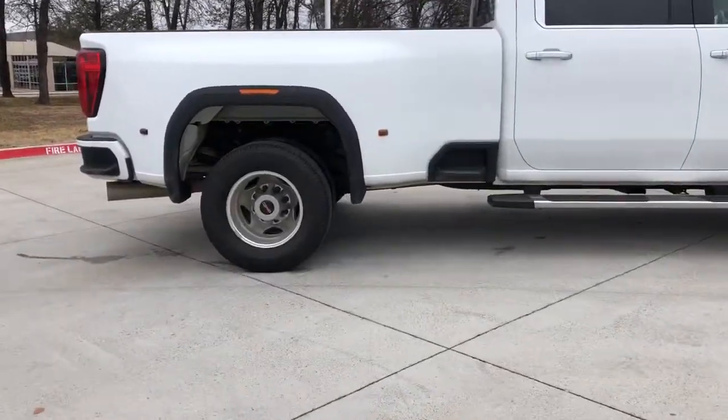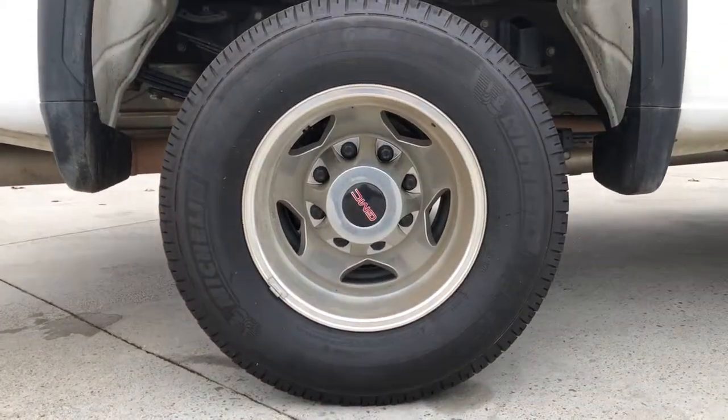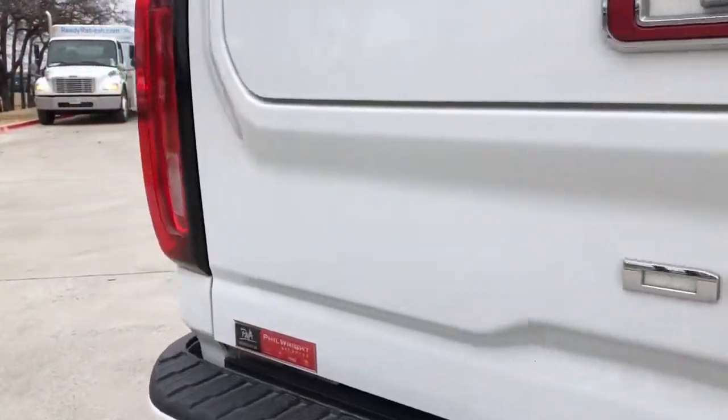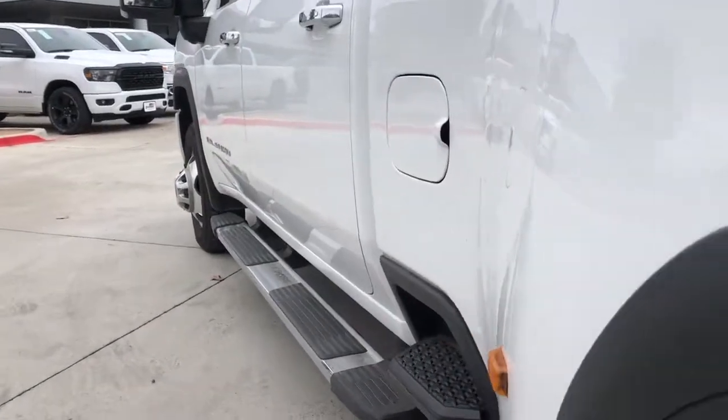The following are some of this vehicle's highlighted options: navigation system, keyless entry, sun/moonroof, heated driver's seat, steering wheel audio controls, electronic stability control, seat memory, trip computer, power windows, bucket seats.